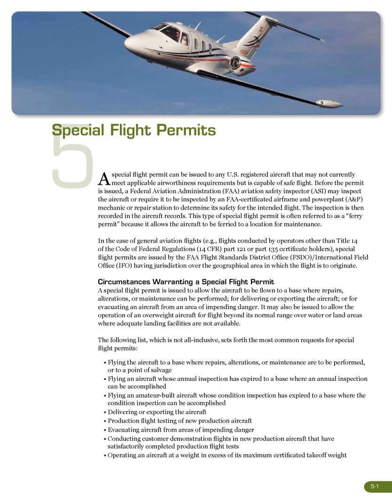Circumstances warranting a special flight permit: A special flight permit is issued to allow the aircraft to be flown to a base where repairs, alterations, or maintenance can be performed; for delivering or exporting the aircraft; or for evacuating an aircraft from an area of impending danger. It may also be issued to allow the operation of an overweight aircraft for flight beyond its normal range over water or land areas where adequate landing facilities are not available. The following list, which is not all-inclusive, sets forth the most common requests for special flight permits.